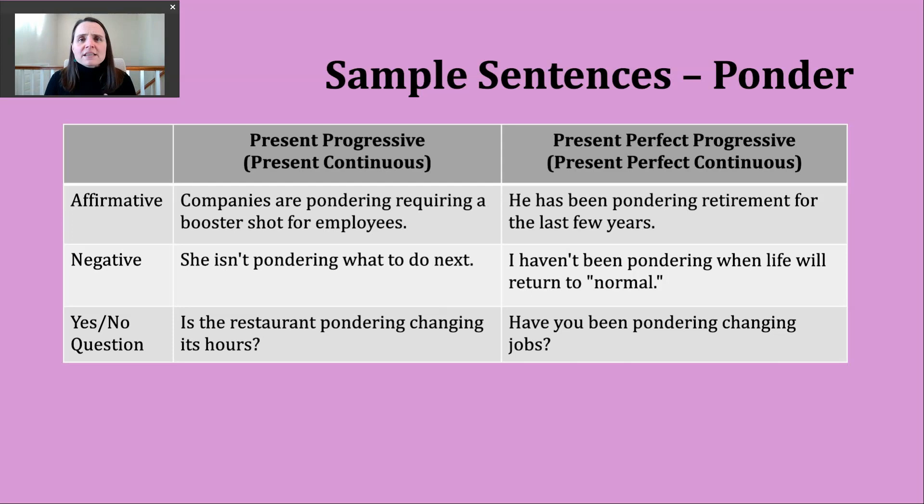Students sometimes ask when they should use this tense. I always think about actions starting in the past and continuing into the present — that's similar to the present perfect. But anytime we really want to focus on something that's not completed yet, or focus on how long something has taken, using the present perfect progressive is a good choice.